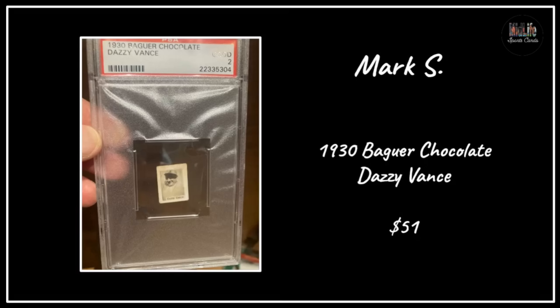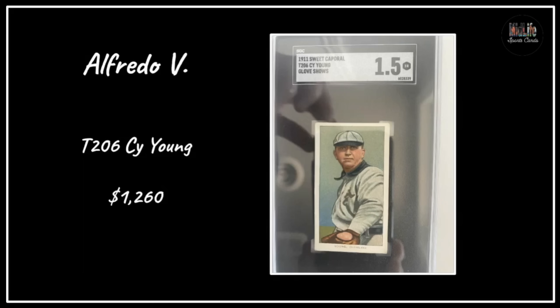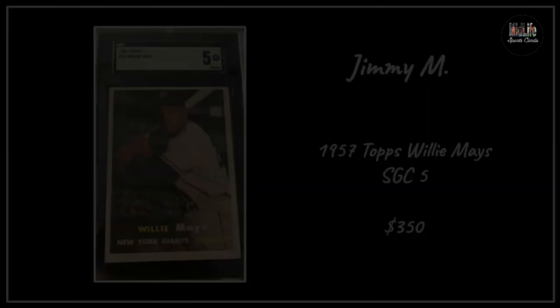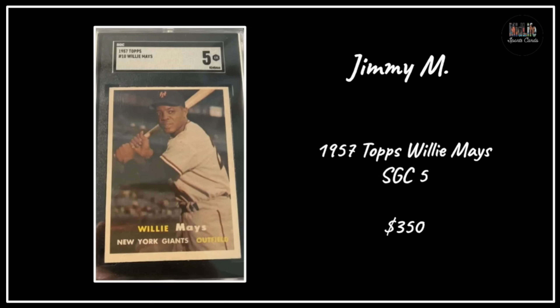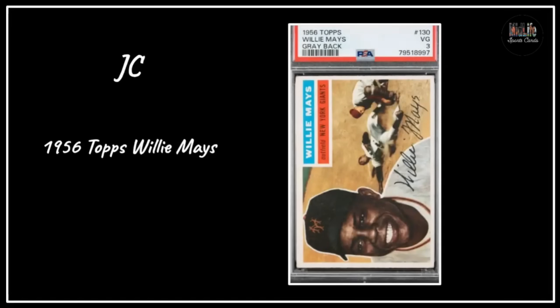Mark S picked up these chocolate cards from Cuba - a Dazzy Vance - they're tiny, literally like a postage stamp, smaller than a postage stamp. Alfredo V with the T206 Cy Young in SGC 1.5, great centering on that one. Jimmy M with the '57 Topps Willie Mays SGC 5 - great image of Willie with the stadium in the background, a great purchase. JC with the '56 Topps Willie Mays - a beautiful card.